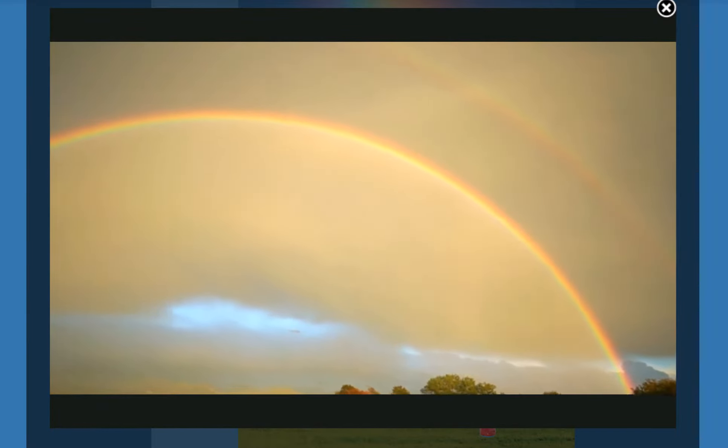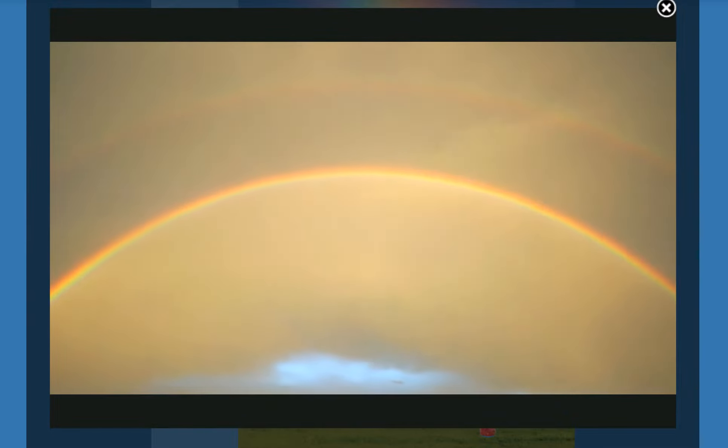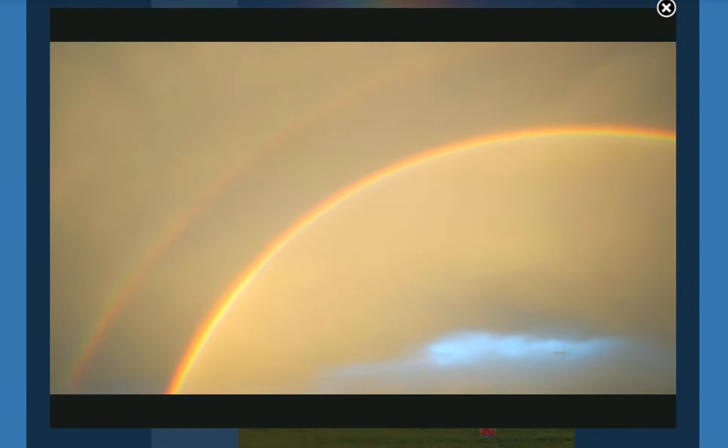Sometimes a second rainbow can appear in the sky above the first one. This is called a double rainbow. In the second rainbow, the order of the colors is flipped.